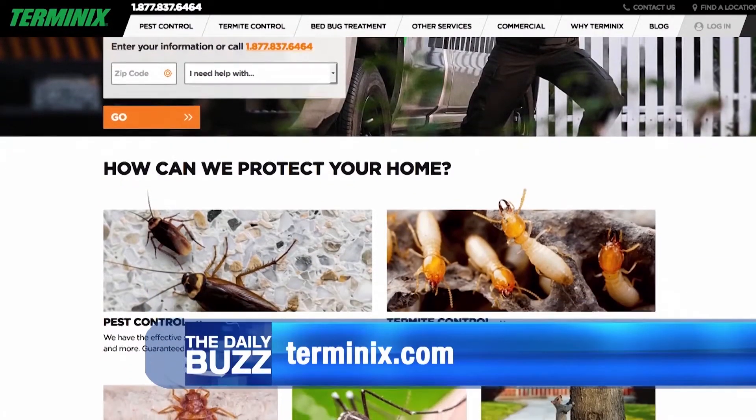When you need somebody to offer a free inspection or identification service, you can contact Terminix at Terminix.com.